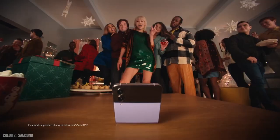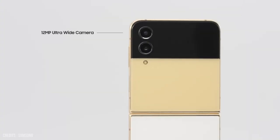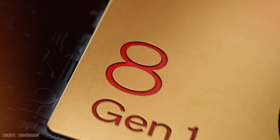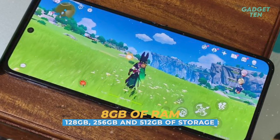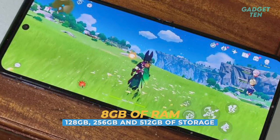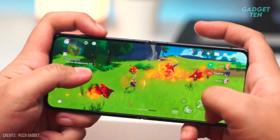The camera system of the Galaxy Z Flip 4 is also a standout feature, with two rear cameras: a 12-megapixel ultra-wide camera, a 12-megapixel wide camera, and a 10-megapixel selfie camera. Under the hood, the Galaxy Z Flip 4 is powered by a Qualcomm Snapdragon 8 Plus Gen 1 processor and comes with 8GB of RAM and 128GB, 256GB, and 512GB of internal storage, meaning it can handle even the most demanding apps and games with ease.